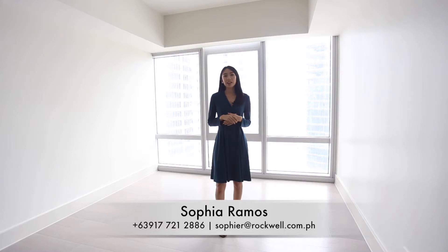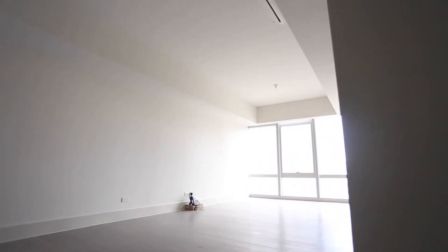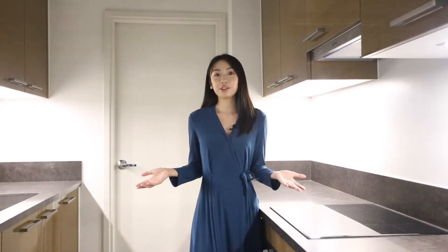Hi everyone, I'm Sophia and we are here at the Loren Tower of the Presenium. Right now we are in a 126 square meter 3-bedroom unit. This is the living and dining area. What's great about this unit is that it's a corner unit and it has a beautiful view overlooking the amenity area. So upon entering your unit, you will find your kitchen.